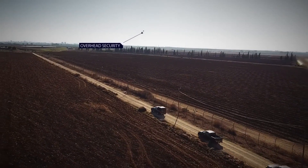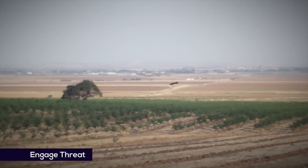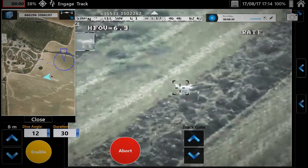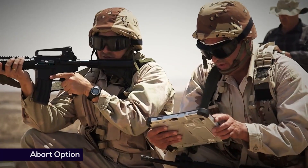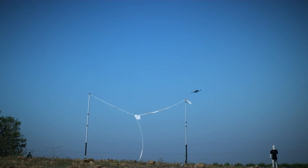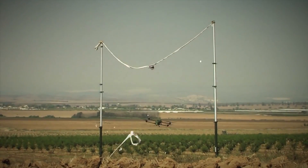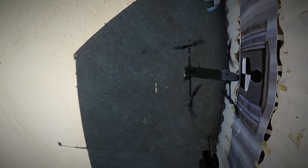The Rotem L provides infantry forces an organic, man-portable option for precision strikes against light armor, fortified positions, or surface targets without requiring air support. It has a maximum range of 10 kilometers and can be operated by a single soldier. The Rotem L offers operational flexibility — if a mission is aborted, it can safely land and be reused, unlike some other loitering munitions. In September 2023, IAI unveiled the upgraded Rotem Alpha model with improved endurance of 60 minutes, 40 kilometers range, and a 2.5-kilogram anti-tank warhead. The Rotem series provides versatile loitering munition capabilities in a compact, portable package tailored for modern ground forces operating in complex environments.